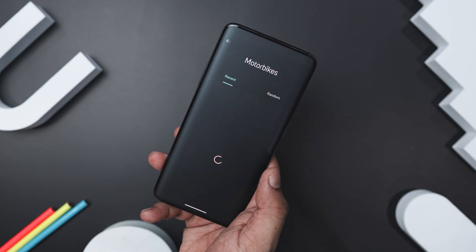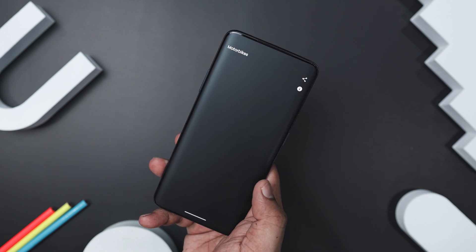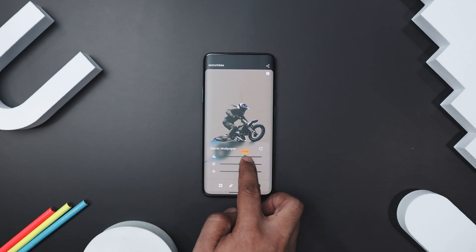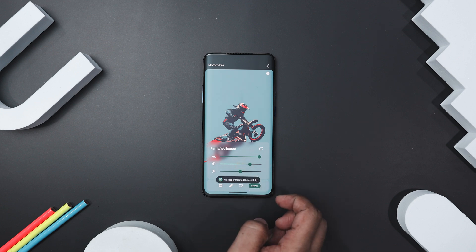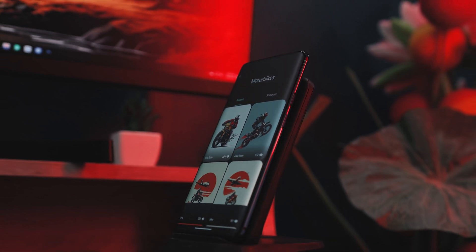The app keeps things fresh by regularly updating and introducing new categories. Navigating through the app is a breeze thanks to its simple user-friendly material layout. Plus, the Remix Wallpaper feature lets you personalize your wallpapers by adjusting the hues, brightness, and contrast to match your own style. It is a must-have app for anyone looking to personalize their device with unique high-quality designs.